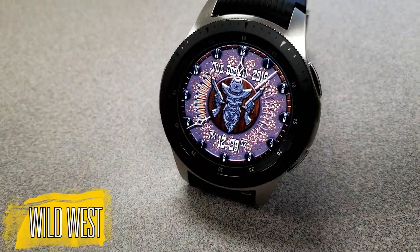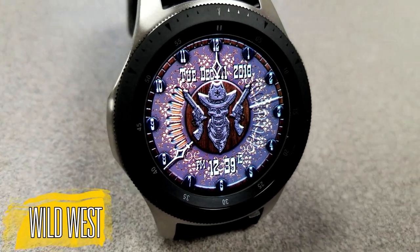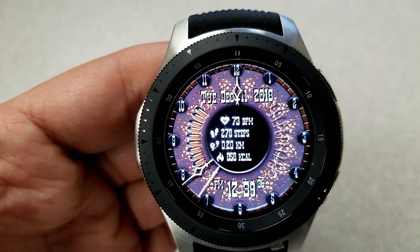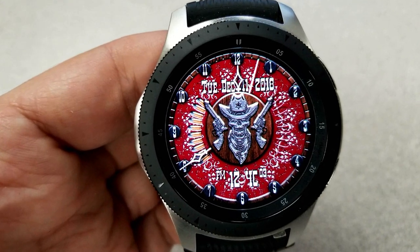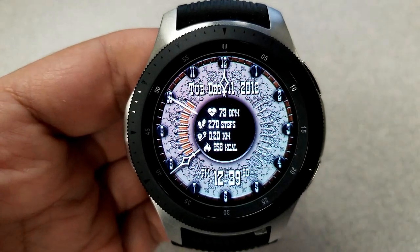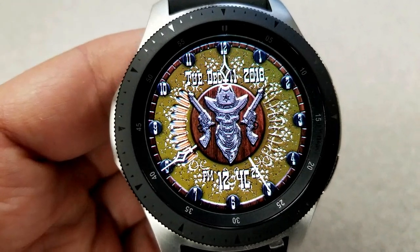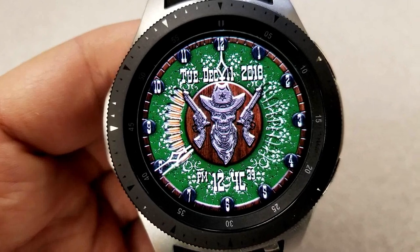These are two more watch faces in the history series. This week we start off with one inspired by the wild west, as you can see by the cowboy, those six-shooters, and the bullets on the display. This one has tap-and-reveal functionality built in — when you tap the center of the face it reveals health-related information such as your heart rate, total steps count, distance moved, and calories burnt. A single tap reveals or hides this information. For battery status, it's depicted by those bullets on the left-hand side, which disappear as your power depletes.